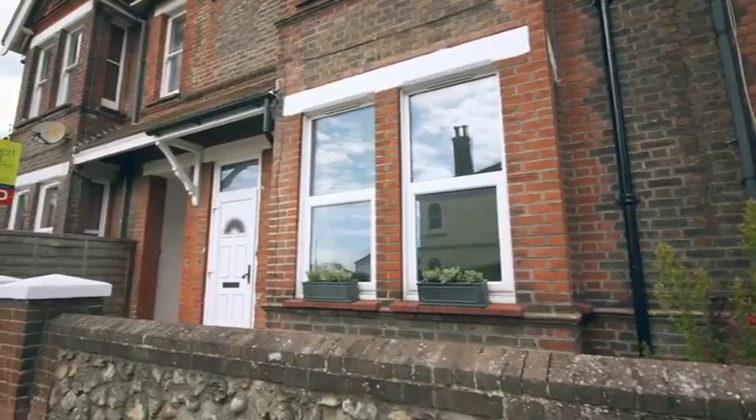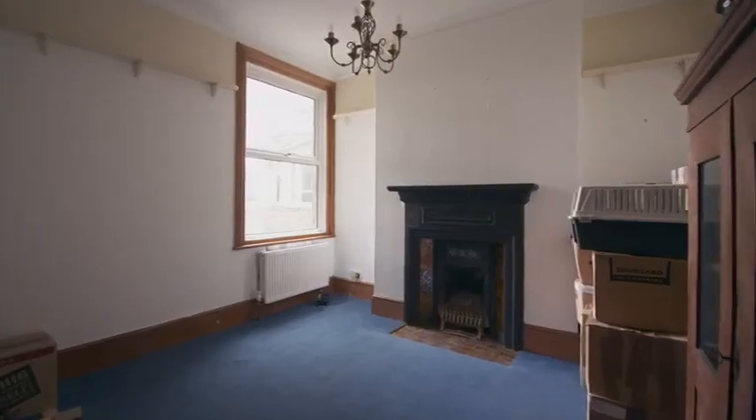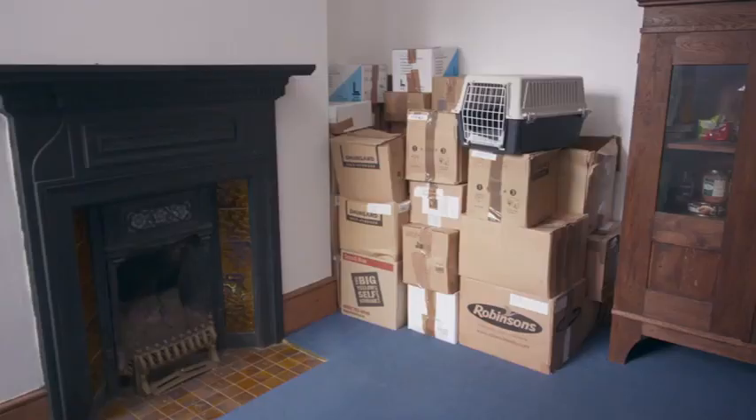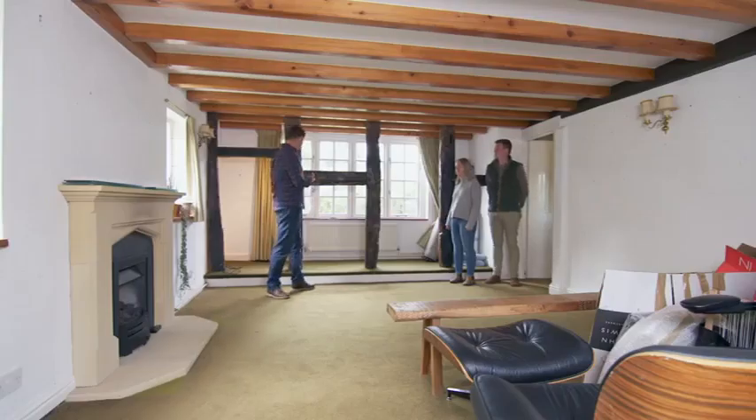Next time, I take on a Victorian terraced home with an age-old problem. Your formal dining room — it's dead. Expensive storage. And I help a couple make sense of their 17th century cottage. What is that?